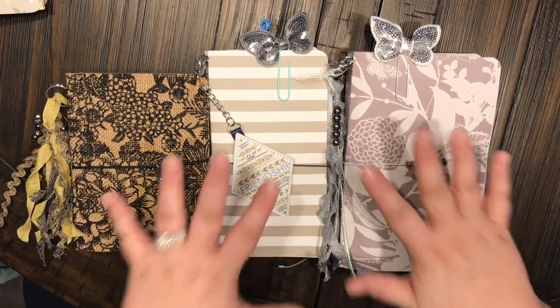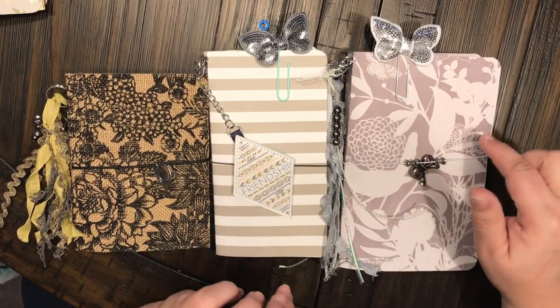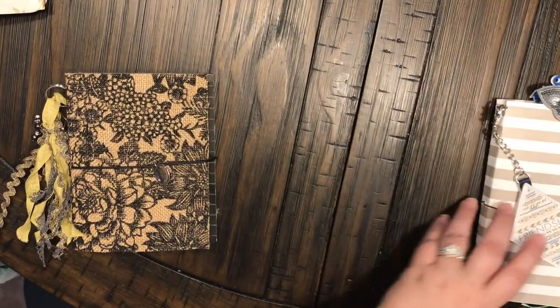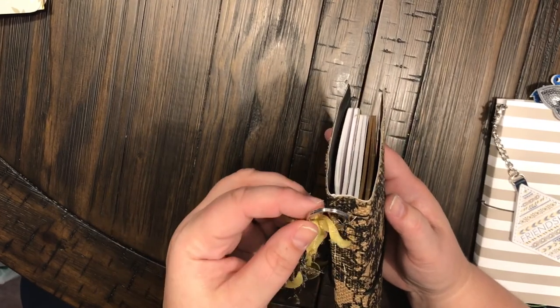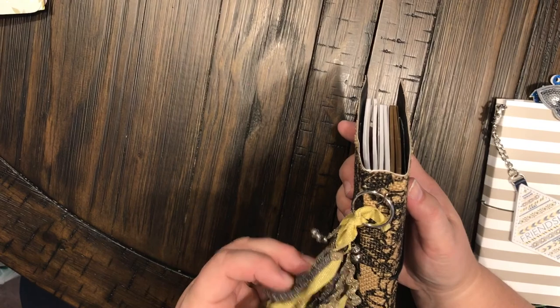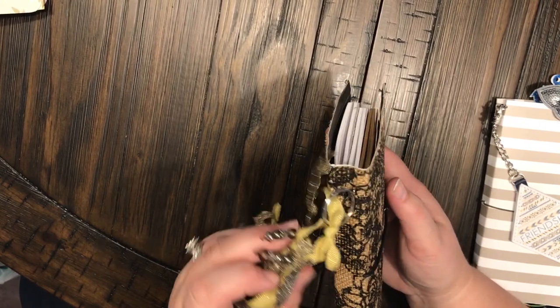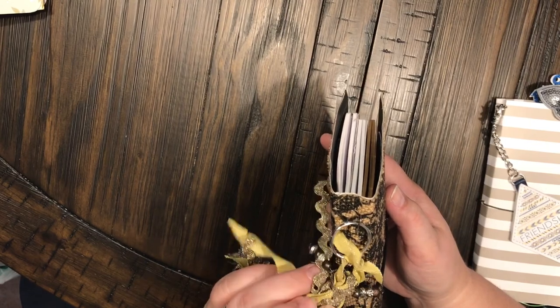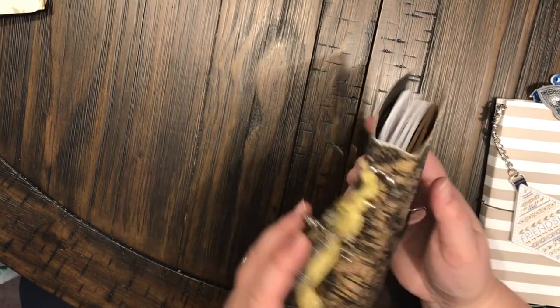But first I want to share with you some new traveler's journals that I have been making. I've been very, very busy and I think they turned out pretty cool. Here's the first one — I put a little keychain right here and made this really pretty tassel with some gold ribbon and gold sparkly lace, and in there there's some little rustic brown looking beads and some silver beads.